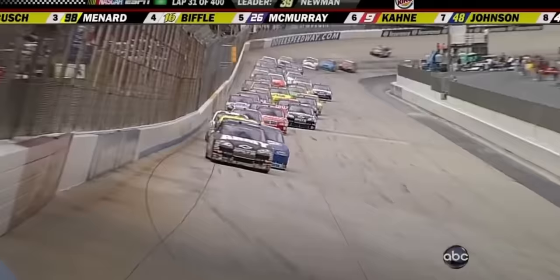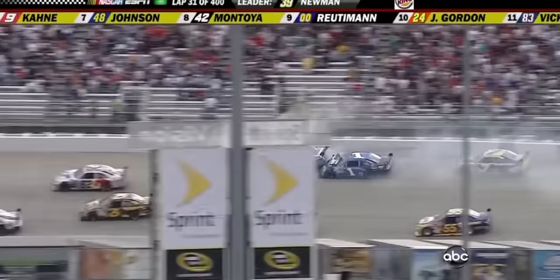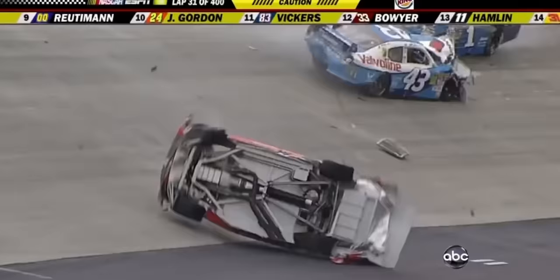Looking to take the lead away from Newman, but Newman will have nothing of it. Got trouble getting into three, guys — Joey Logano. Big crash. Oh, he's up, back down. Over and over, Logano goes between three and four.